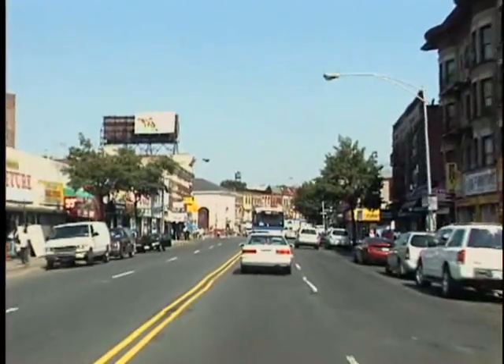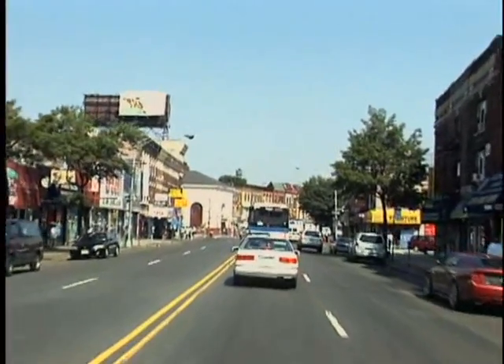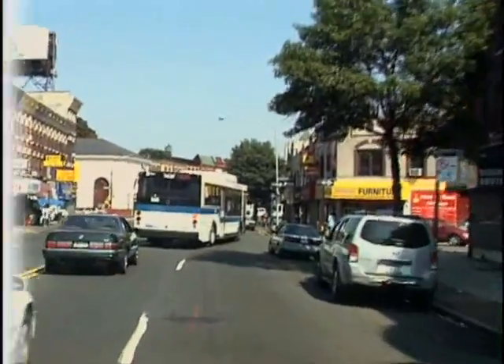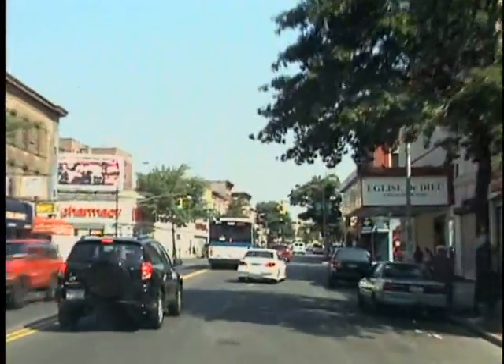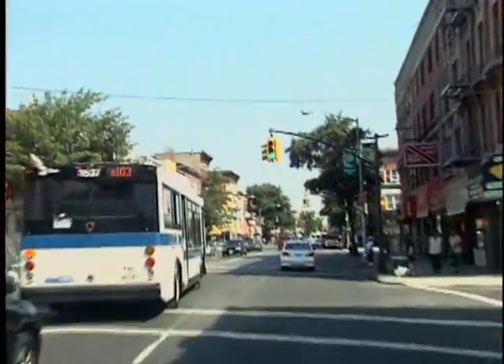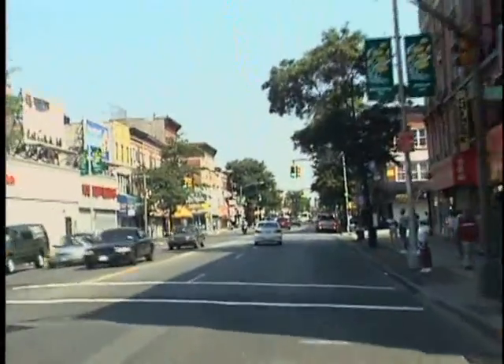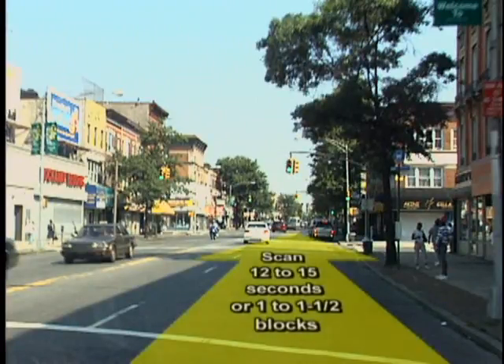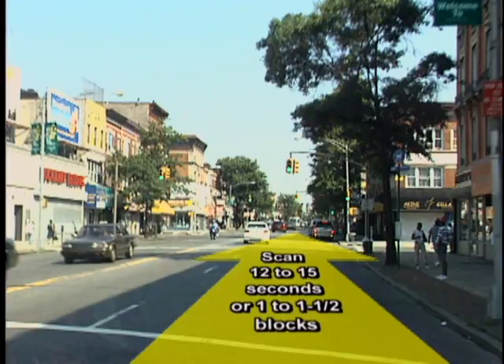Keeping a four-second following distance is vital so you don't have to concentrate all your attention on the vehicle in front. Experienced ambulance operators have learned to scan the area ahead to spot potential problems. How far ahead? In the city, it is recommended that you scan about 12 to 15 seconds ahead, or 1 to 1.5 blocks. This will give you plenty of time to adjust your lane position if an upcoming situation warrants it.